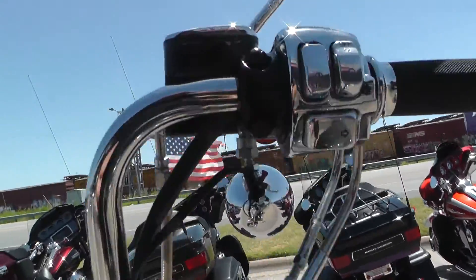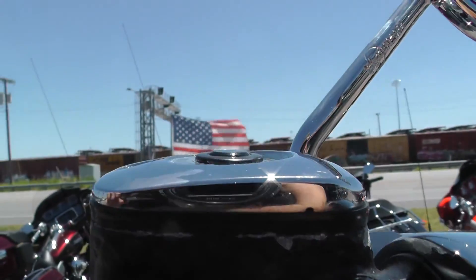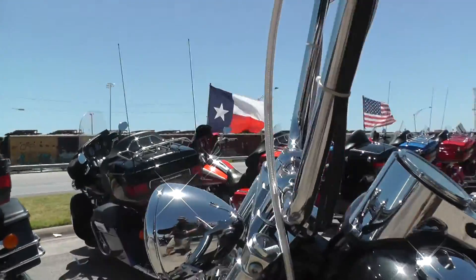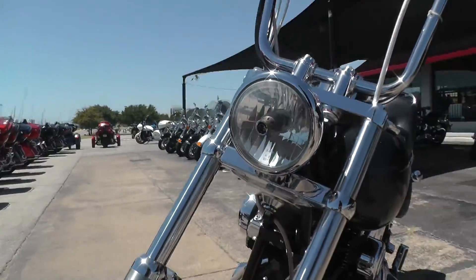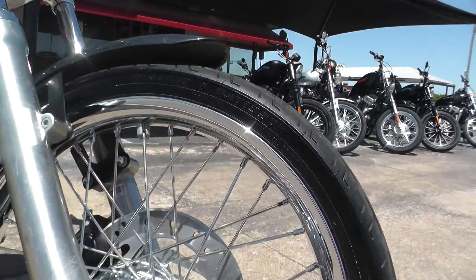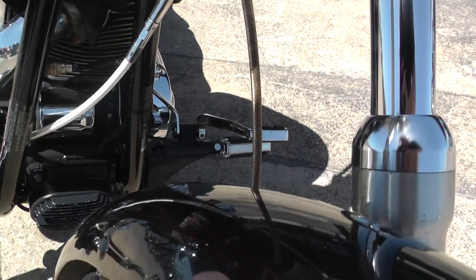Got a little wear here on this master cylinder lid — pretty normal. Nice skinny front tire; I think that's a 21-inch. Beautiful chrome spoke wheels. Got a small rock chip here on the front fender.